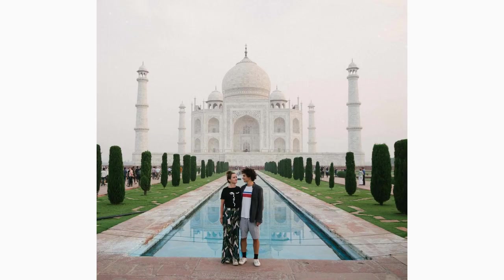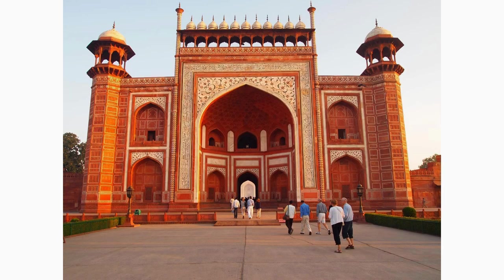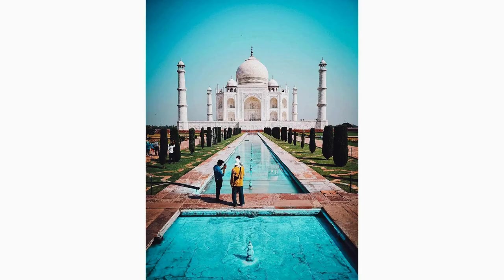Extend your Taj Mahal journey to Fatehpur Sikri, a UNESCO World Heritage Site just outside Agra. This abandoned city was once the capital of the Mughal Empire and showcases exceptional architectural brilliance. Explore the beautiful palaces, grand courtyards, and the stunning Jama Masjid, which stands as a testament to the empire's glory.